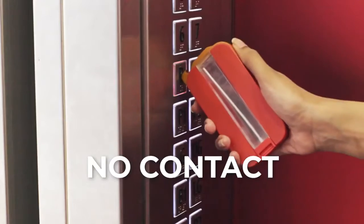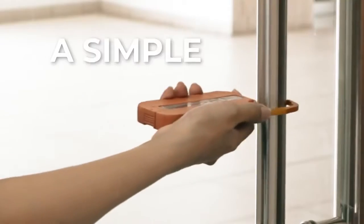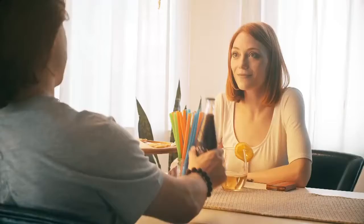You can now avoid touching surfaces with the no-touch hygiene tool. Drinks on me.